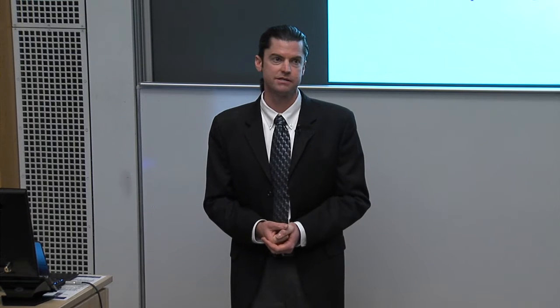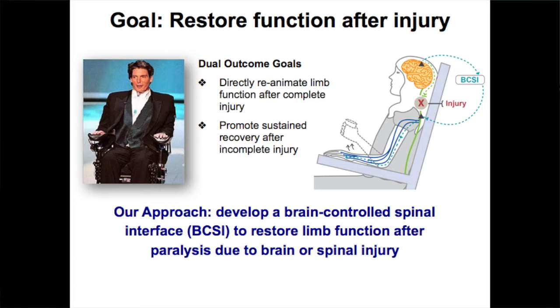One of the primary goals of research in my lab is to restore function after paralysis, in this example due to spinal cord injury. We have two broad aims: one is to directly reanimate the limb — cause movement of the hand and arm in someone who's had a complete spinal cord injury. The second aim is to promote long-term recovery or regeneration of residual tracks within the spinal cord or compensatory function, leveraging neuroplasticity. Most of the talk will focus on what we call a brain-controlled spinal interface, or BCSI.